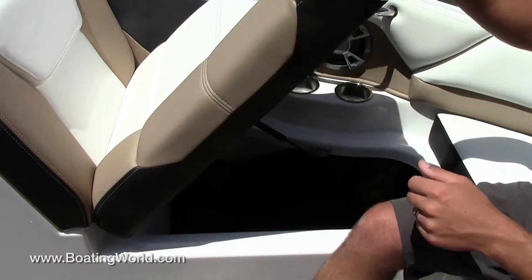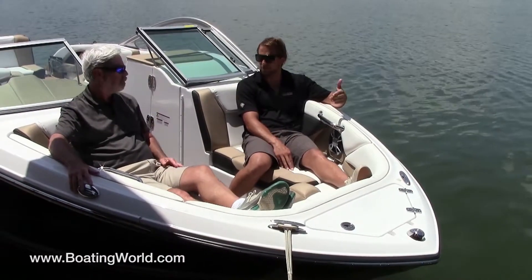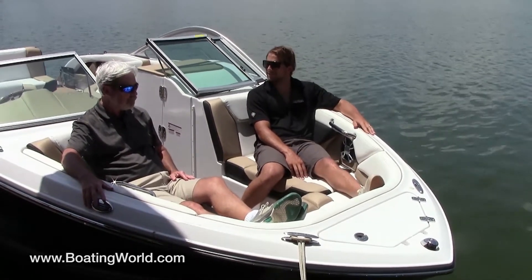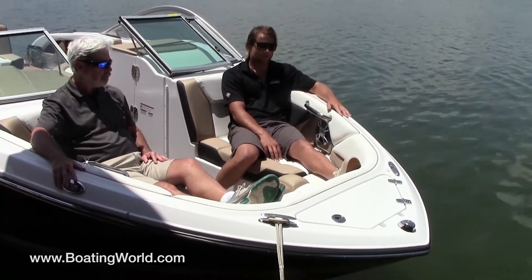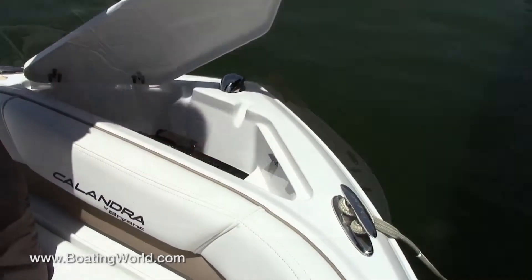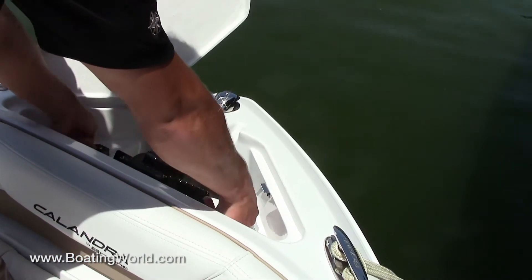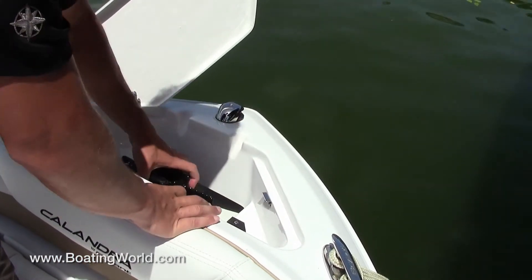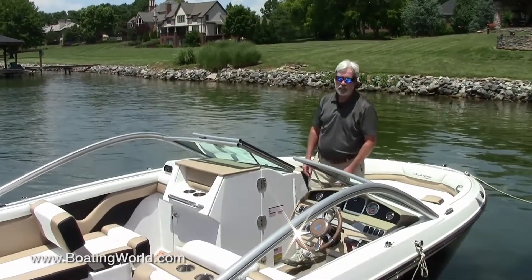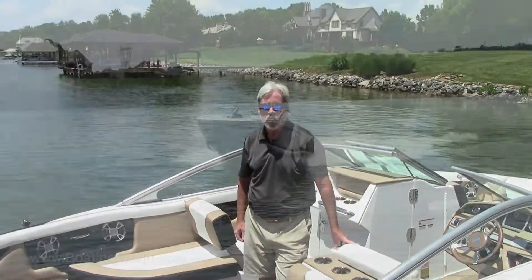We're standard Bluetooth so you can be sitting up front playing and changing songs right from there. Up front we also have an anchor locker lid and storage area where the factory includes an anchor that fits perfectly in there. For more information on the Calandra by Bryant and other great boats, go to boatingworld.com. I'm Alan Jones and we'll see you out on the water.